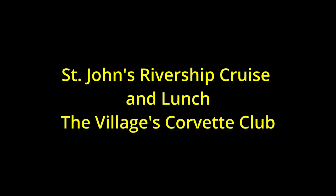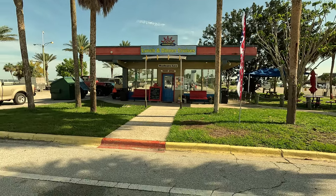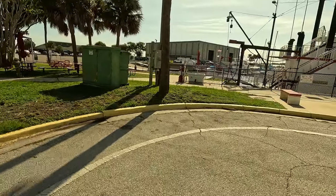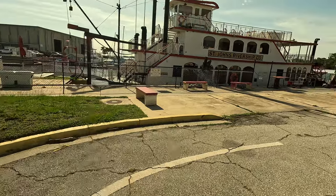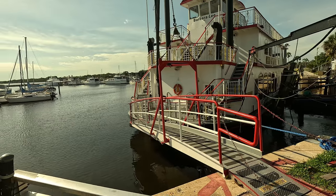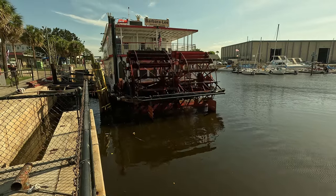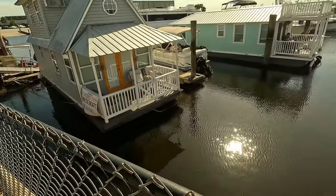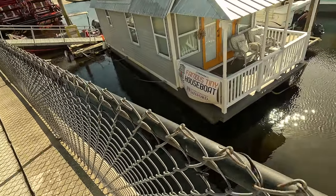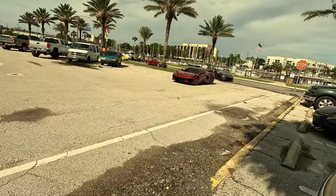We're on a St. John's River ship cruise and lunch with the Village Vets Corvette Club. There's the main office where we arrive, and over to my right is this beautiful paddle wheel ship — three levels, absolutely fantastic. Those are the wheels spinning in the back. I had to show you this: it's a houseboat with pontoons. I don't think you want to be sailing that out on the ocean.